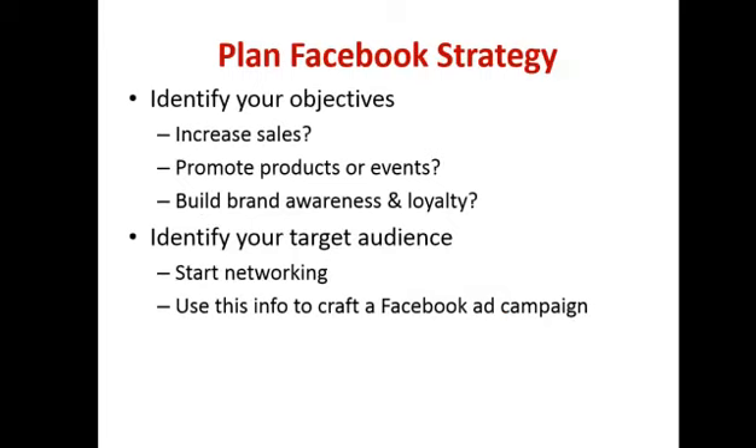In terms of planning and having your Facebook strategy, when you have a plan, think about what you're actually trying to do. Is your goal on Facebook to increase sales? Is it to promote a particular event or product or service? Are you just trying to build more brand awareness? Whenever you're doing any sort of marketing activity, you should be asking: what is your objective? Because if you don't know what your objective is, how do you measure whether it's been successful?